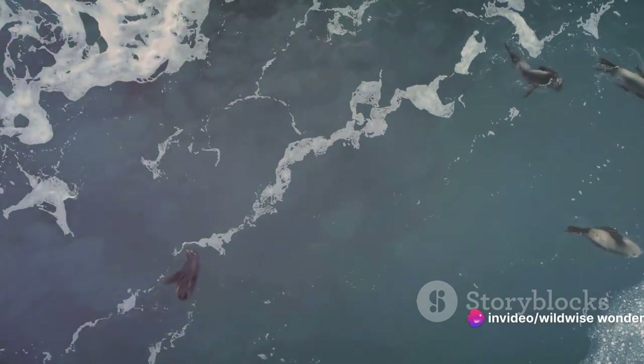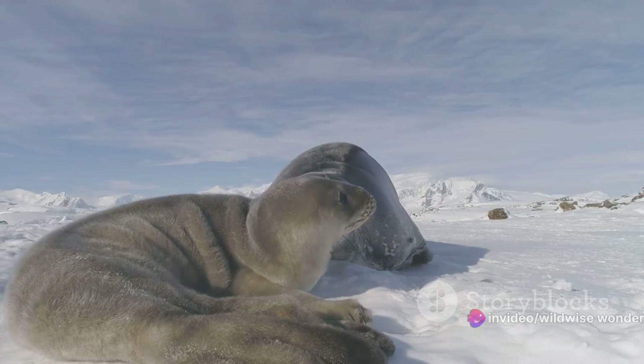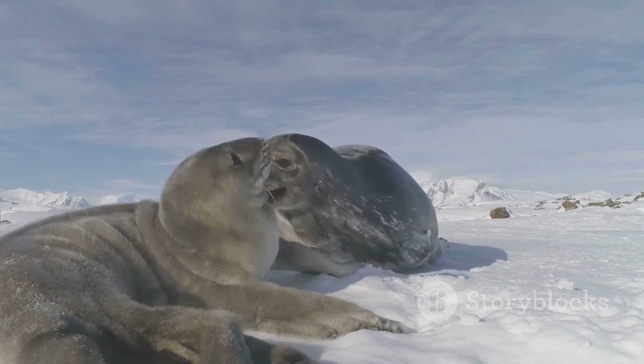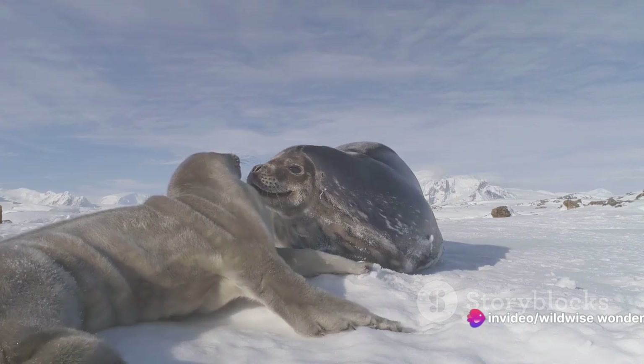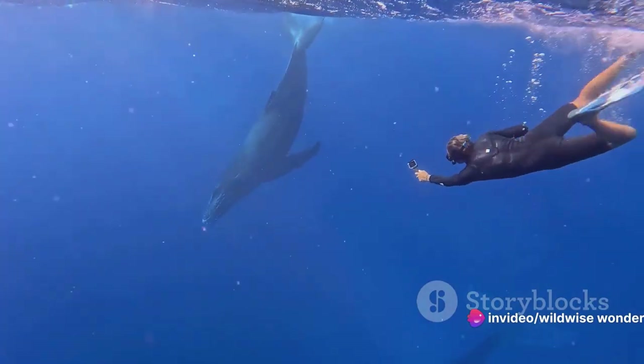The Weddell seal, a resident of the icy Antarctic waters, holds the record among mammals — capable of diving over 2,000 feet and staying submerged for more than an hour. Its secret: a high concentration of myoglobin, a protein that stores oxygen in muscle tissue, allowing it to dive deeper and stay longer than most.